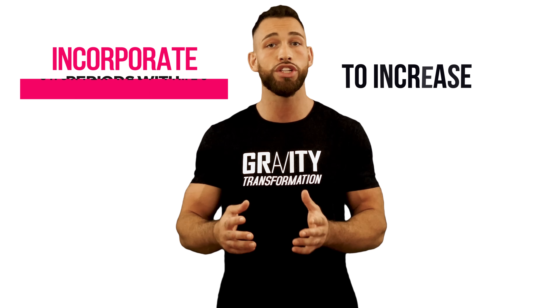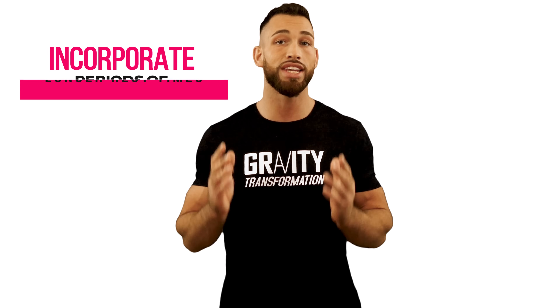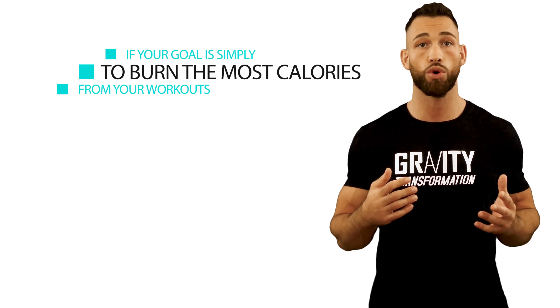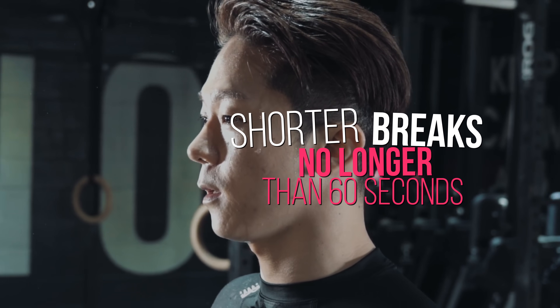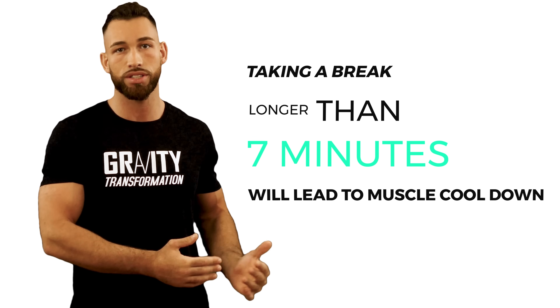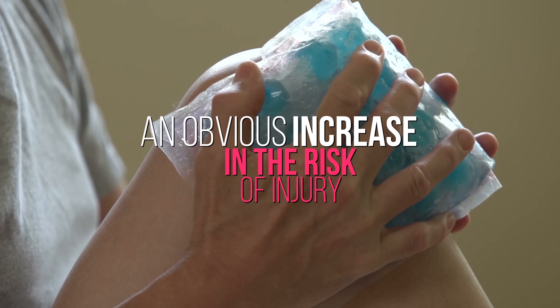With that in mind, you also want to incorporate periods with shorter rest times to increase your lactate threshold, and incorporate periods of longer rest times to increase your strength and power, because the benefits from each transfer across. If your goal is simply to burn the most calories from your workouts, stick to circuit training with breaks no longer than 60 seconds. And for maximal strength, aim for closer to five minute breaks, while keeping in mind that breaks longer than seven minutes will lead to muscle cool down, less neuromuscular efficiency, and an increased risk of injury.